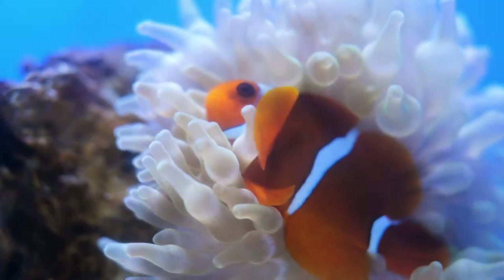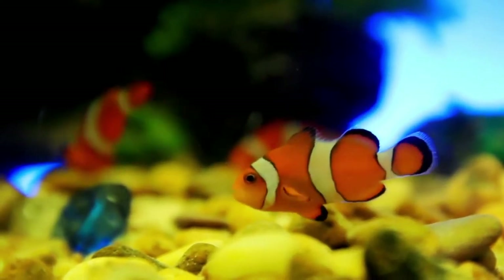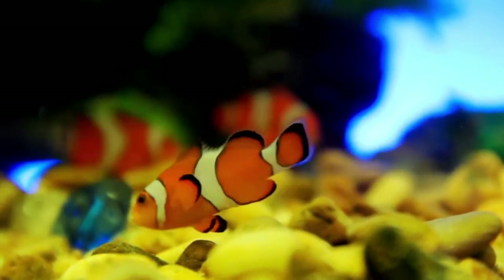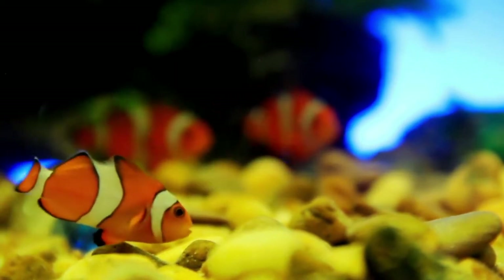Like most other fish species, clownfish do not achieve REM sleep as we do. Instead, clownfish will rest at the bottom of their tank, barely moving and almost looking like they are in some sort of deep trance.